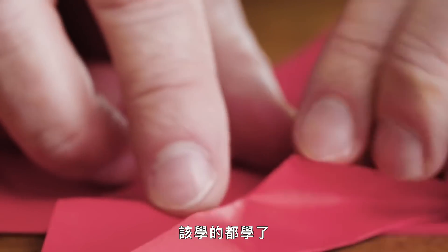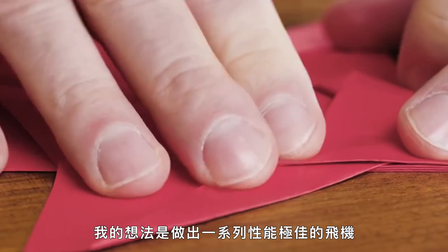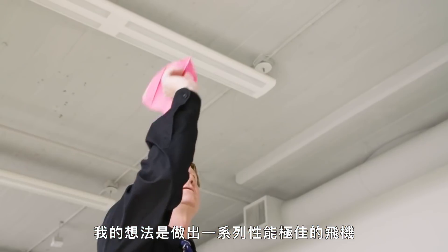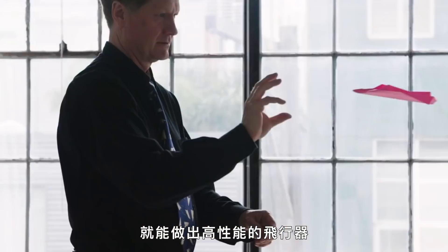"After going about as far as I could go folding planes, I decided I needed to study this other field, this art called origami. So I worked on that for about ten years, learning what was to learn there, and then took all those folding techniques back to paper airplanes — with an idea toward making a set of really great, high-performance planes. If all you had was paper, you could just make some high-performance flying machines."